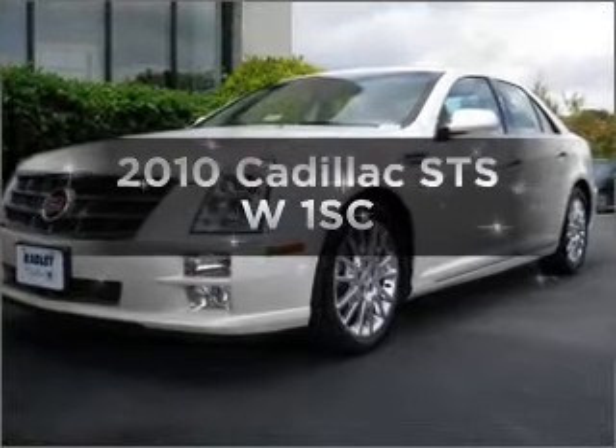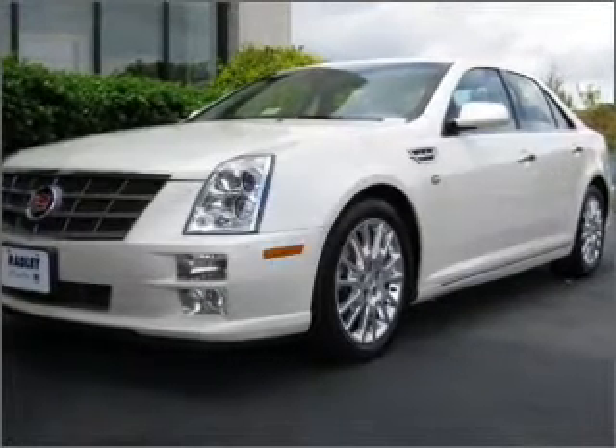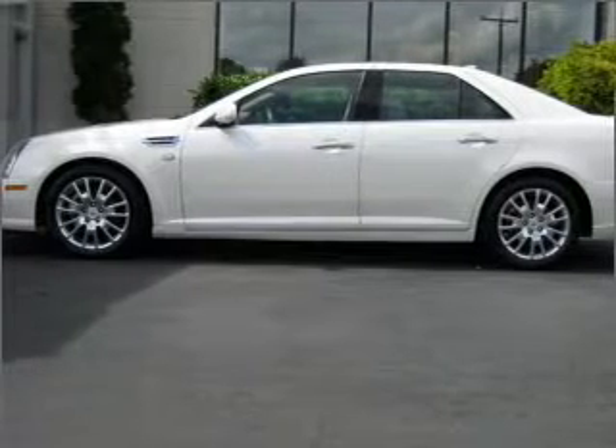Imagine yourself in this 2010 Cadillac STS. Travel the roads in style and comfort in this great vehicle.